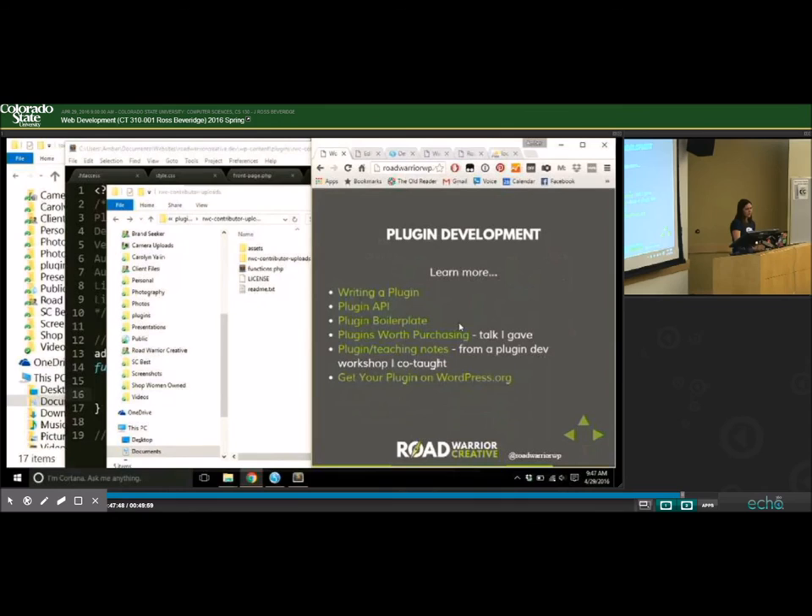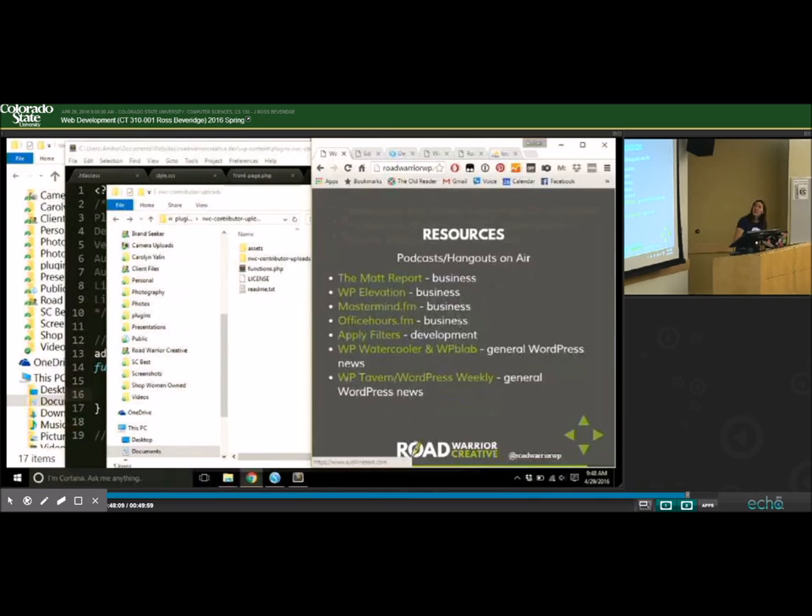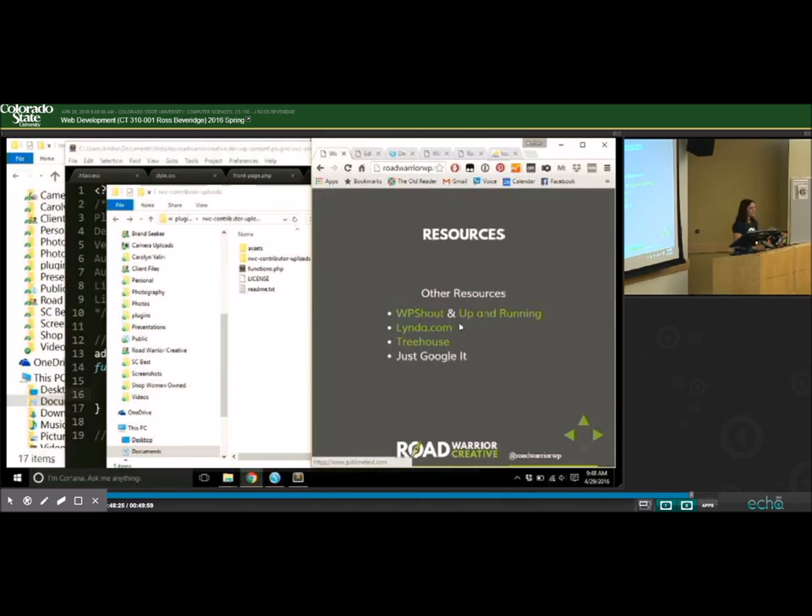There are tons of resources for plugin development. Tools I use include Sublime Text, Desktop Server, and Photoshop at minimum. For learning resources, there are WordPress codex documentation, books, podcasts, and video platforms like Linda and Treehouse that have WordPress-specific development content. You can also just Google things. The Fort Collins WordPress Meetup meets twice a month — one developer-focused session and one user-focused session. The next meeting is Tuesday, May 17th at 6 p.m., covering building extensible plugins.